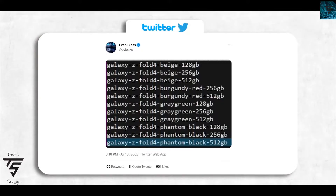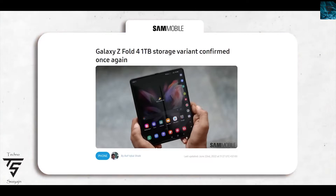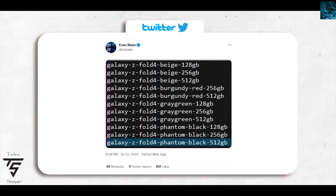Even Blast has stated it will come in beige, burgundy red, gray, green, and phantom black variants, and storage will range from 128 gigabytes to 512 gigabytes. The one terabyte variant, which Samsung was said to be launching, will be a regional exclusive — not available worldwide but limited to places like Korea or Asia for power users.